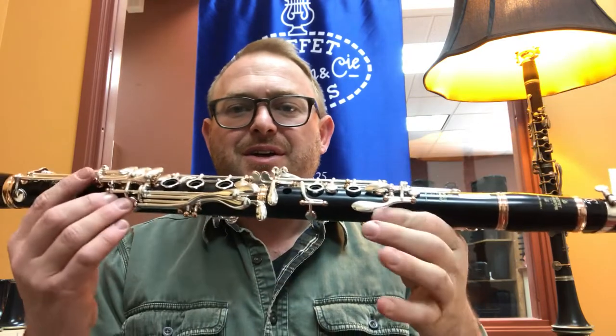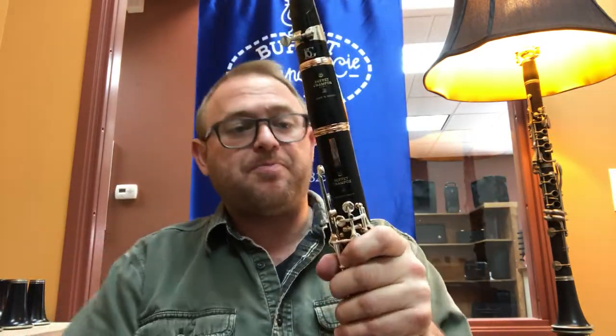Hello everybody, clarinet of the day is Buffet's Green Line Legend. Legend is one of the top instruments that Buffet has to offer — top of their line.